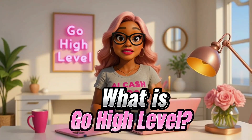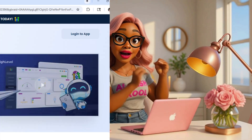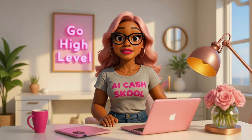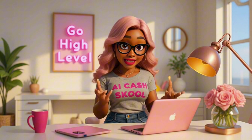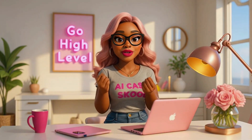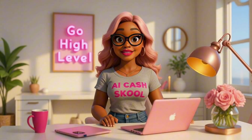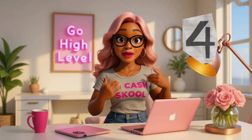Let's talk about what is Go High Level. Go High Level is an all-in-one software that lets you build websites, funnels, automations, text and email marketing campaigns, and use even more AI tools all under one roof. Think of it as the digital brain behind any online business — and the best part, you can white label it, automate it, and make real money using it. Now let's get into the four ways you can make money with AI plus Go High Level.